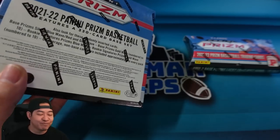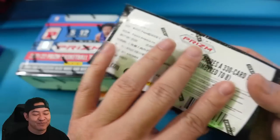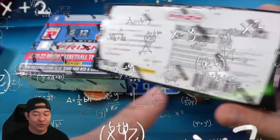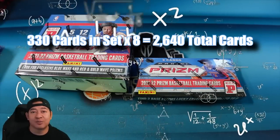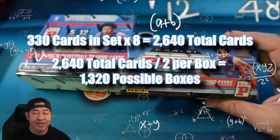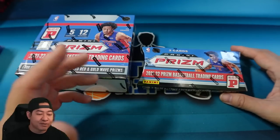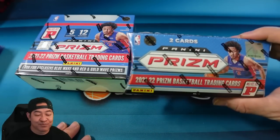Probably hard to hit as well. As far as the Lucky Envelopes, two cards numbered to eight — you only get two cards in here. So let's do some math: 330-card set times eight equals a total of 2,640 possible cards. There's two cards per envelope, which means only 1,320 envelopes can possibly be made. So there's under 1,500 of these that exist — a pretty short print considering they probably print hundreds of thousands of mega boxes and blaster boxes. Pretty rare product here.